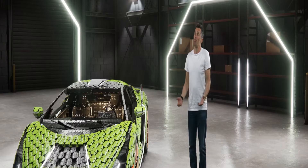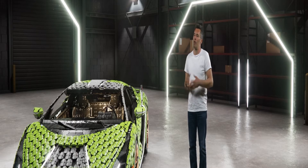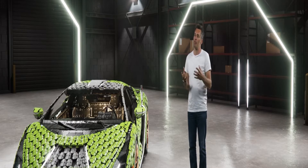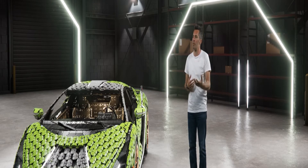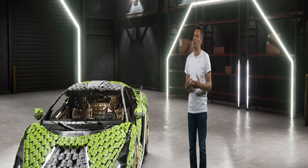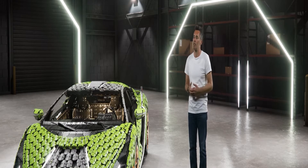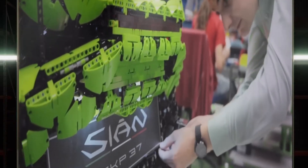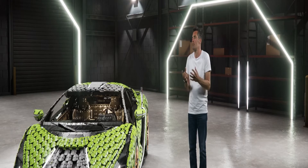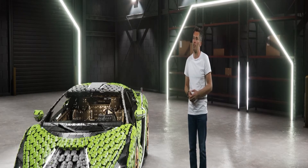Why did you want to create this one-to-one scale model? Well, first off, it's a Lamborghini — that's a big part of it. But also, the Sian is really one-of-a-kind, where they stretch themselves to the limit. I think best of the best is also what we do with supercars and Technic, and the ultimate supercar. So in that sense, it really fitted our concept. And it is a work of art. The design language of the Lamborghini Sian just fits the Technic building system. So it was really a natural choice for us to go with the Sian.